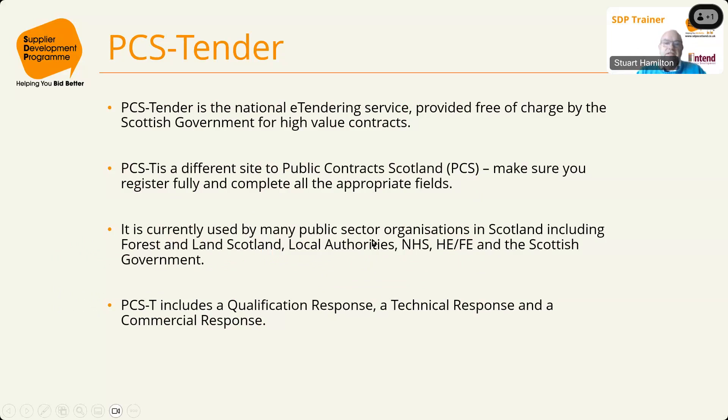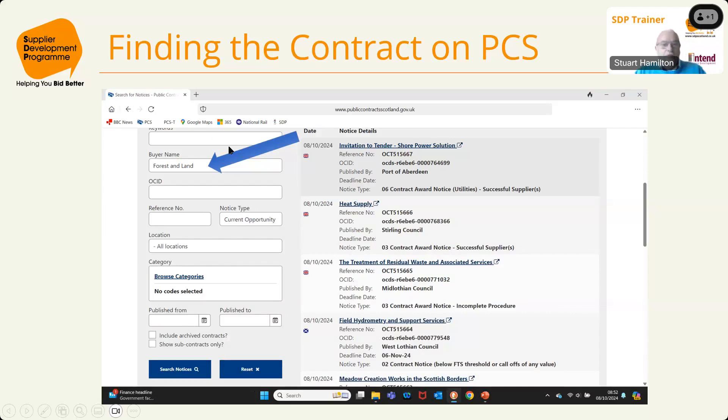PCST is used by many public sector organizations including FLS, local authorities, NHS, and the Scottish Government. It includes three separate sections: a qualification response, a technical response, and a commercial response. The qualification response is the pass/fail set of questions proving you're a fit company to bid. The technical response gives you the opportunity to explain how you intend to carry the contract out — these are scored responses — and the commercial response is the pricing, which is also scored. If you're not registered on PCS, go to www.publiccontractscotland.gov.uk and register as a supplier; it takes two minutes.